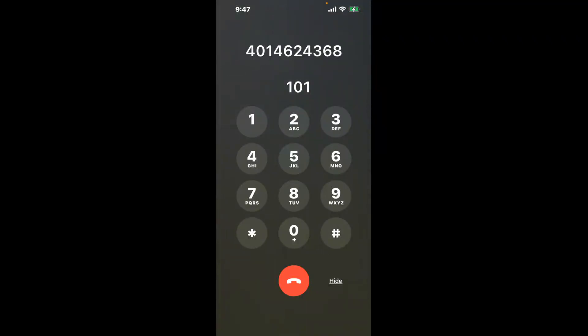You have two methods to speak with a live person at East Providence, Rhode Island DMV: a shortcut trick and the better method to get someone on the phone. For the shortcut method, dial 1-0-1 to skip through the annoying automated messages.